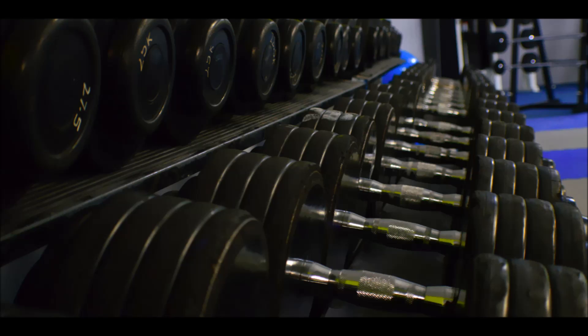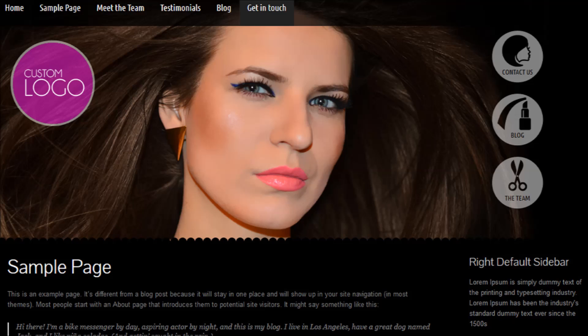You're probably used to the traditional layout: a top banner, a menu below, maybe a choice of one, two or three columns — a WordPress theme that looks the same as lots of other websites around.